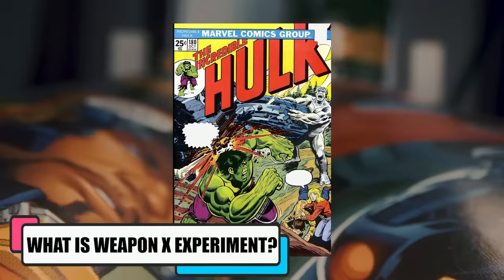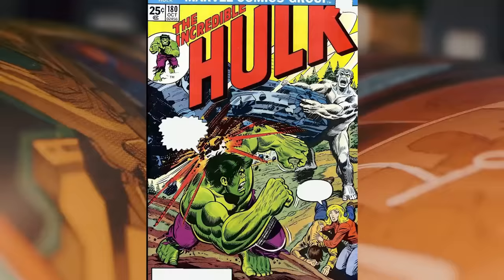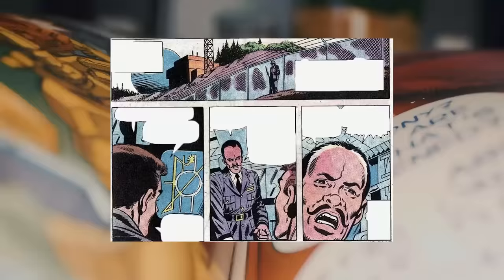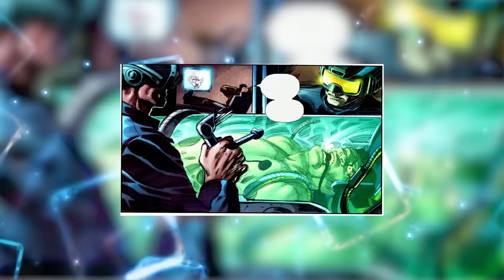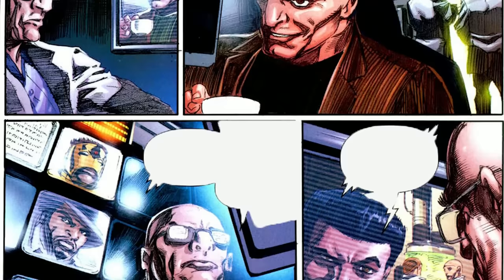The codename Weapon X was first mentioned in the Incredible Hulk comics issue 180 in 1974, associated with Wolverine, who also made his first appearance in that issue. It was the codename for a secret US government project that sought to deliberately experiment on and induce super abilities in their subjects to weaponize them for military purposes. They even tampered with their subjects' memories and fabricated them according to their whims. The X serves more as a Roman numeral, as Weapon X was the tenth installment of an older program known as the Weapon Plus program. The program was started by the US government in 1945 after a civilian advisor, Professor Thornton, discovered the secret laboratory of Dr. Nathaniel Essex in a Nazi concentration camp.